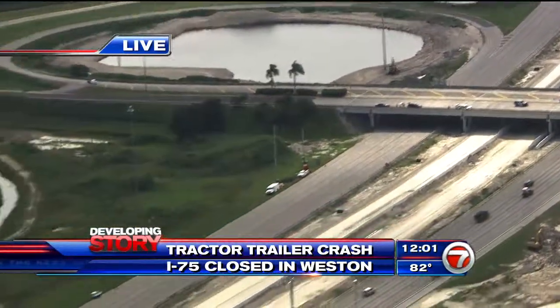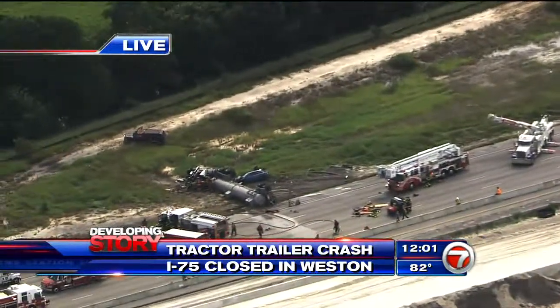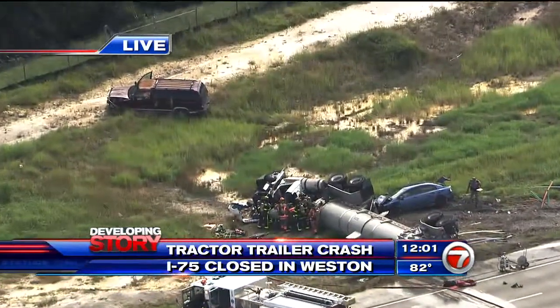That is why they're taking this situation so seriously. A couple of other drivers were injured in the rollover as well — they were taken to the hospital with non-life-threatening injuries and they're going to be okay. But the concern right now is for the driver of this tractor trailer. They've already cut the roof off.